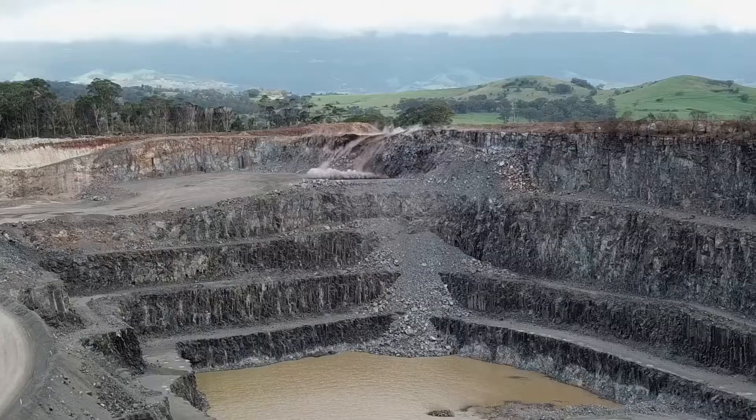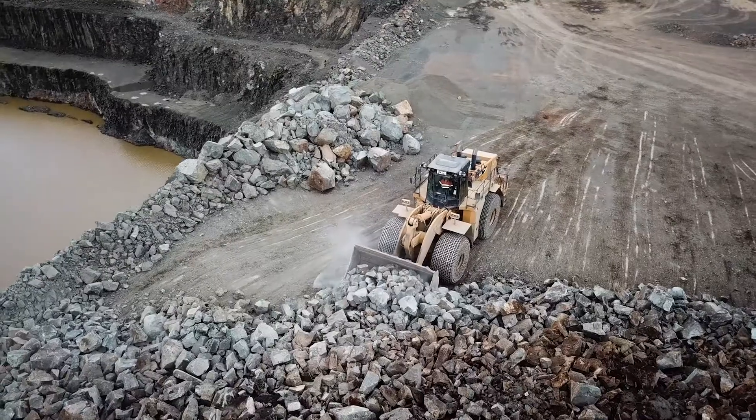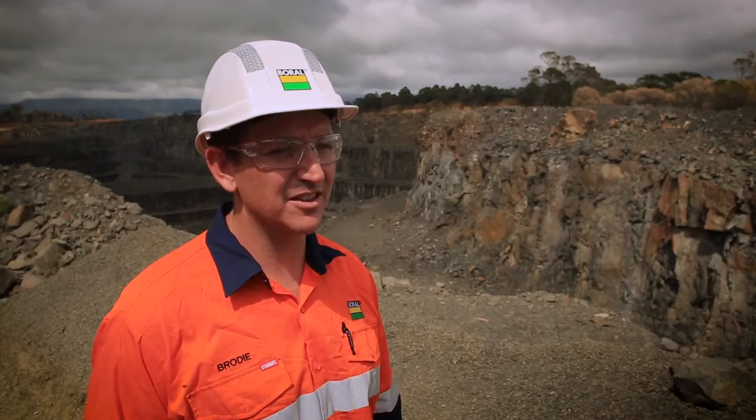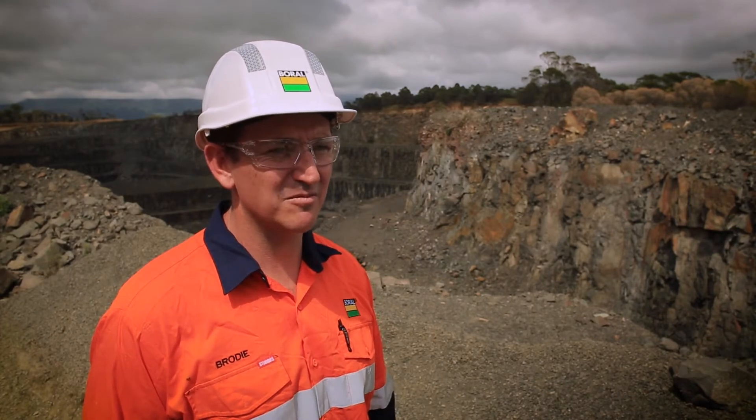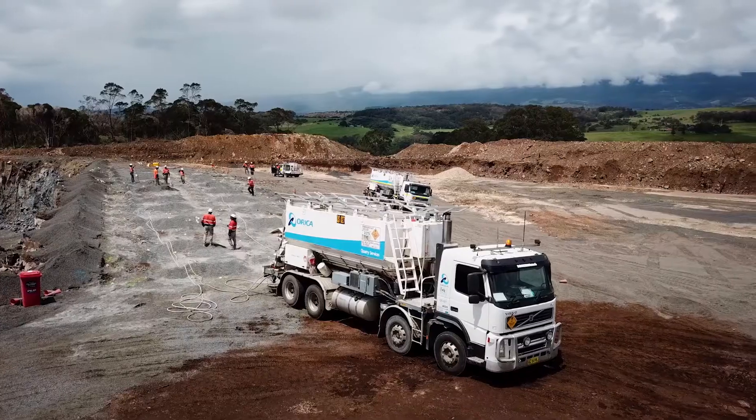Working with the Orica team we've been able to ensure that we reach our production targets every month. They've helped us through a lot of tricky situations and they've always got guys available to answer any questions that we have as a site. Orica has many quarry services depots which allows us to have trucks and crews available to meet our customer demand.